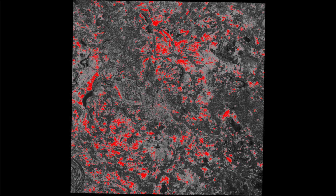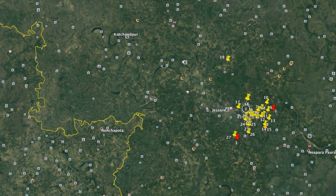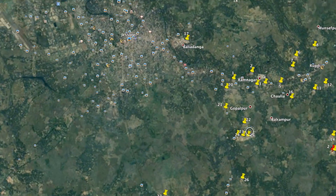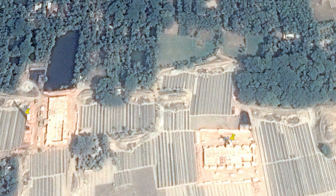Our algorithm actually detects these kilns very well. In fact, in the small district we were looking at, it found brick kilns which the ground team did not find during their data collection. What makes this really cool is that we are actually able to find these needles in a haystack very, very accurately.